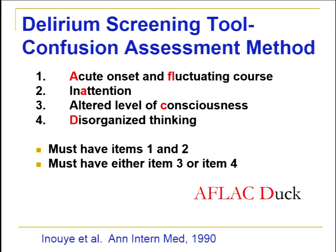Delirium must be ruled out before diagnosing dementia. I work primarily with hospitalized adults, and we see many patients with delirium who are referred for dementia evaluation — but that's not when you can make that assessment. The gold standard screening tool for delirium is the Confusion Assessment Method. I use the term 'Aflac duck' to remember it: Acute and fluctuating course, inattention, altered consciousness, and disorganized thinking. You must have acute onset, fluctuating course, and inattention, plus either altered consciousness or disorganized thinking, for a positive delirium screen.